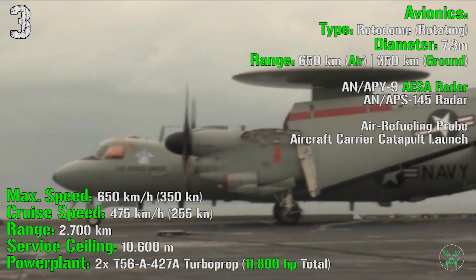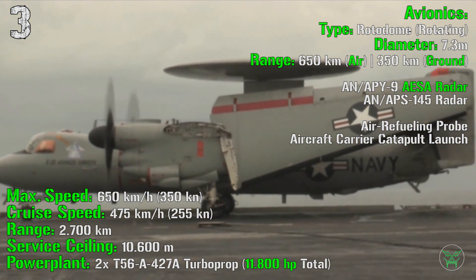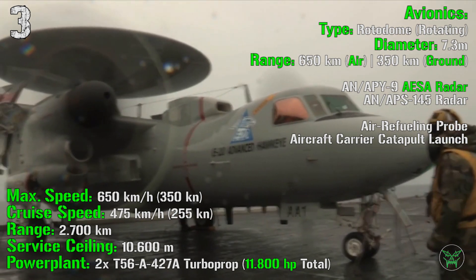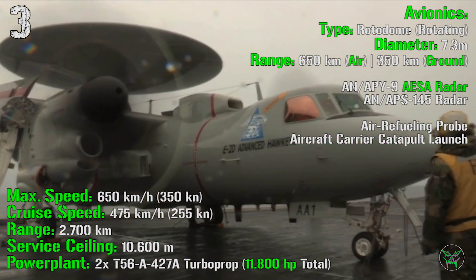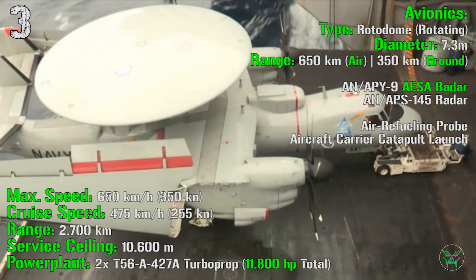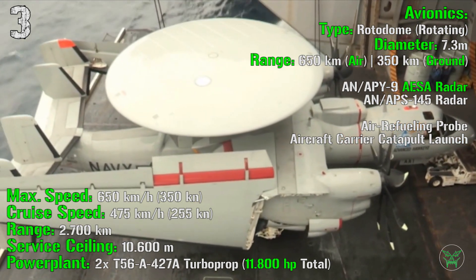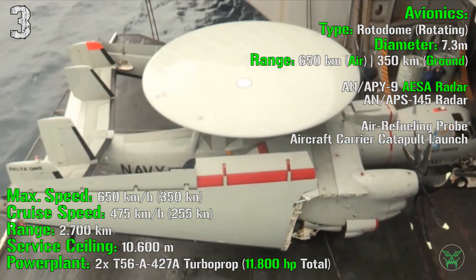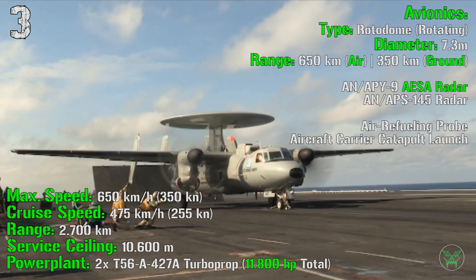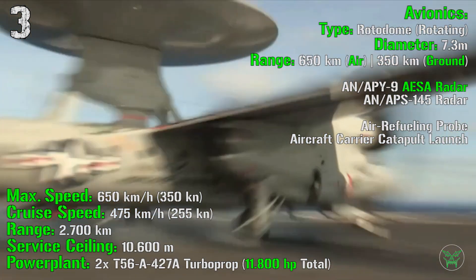Now for the peculiar characteristics: the E-2 Hawkeye features an air refueling probe and aircraft carrier catapult launch capability. Not only can the previous range be doubled with air refueling, but this aircraft is transported and launched from aircraft carriers. Since aircraft carriers have essentially unlimited range, this aircraft can be deployed far from any coast, giving it a final effective range much higher than other aircraft.